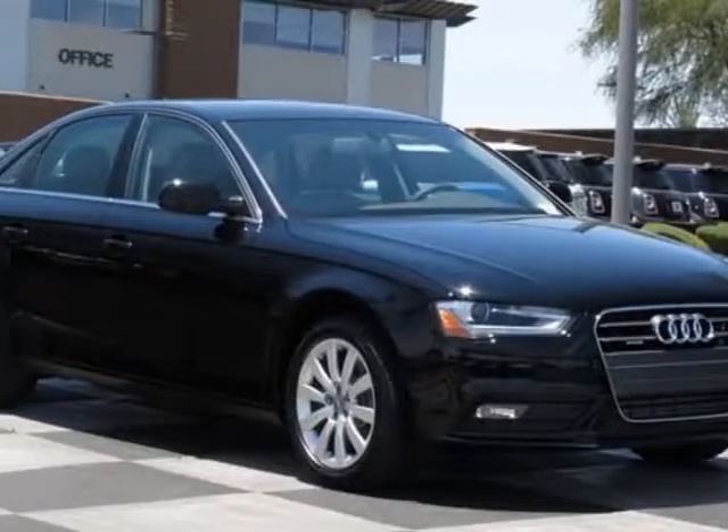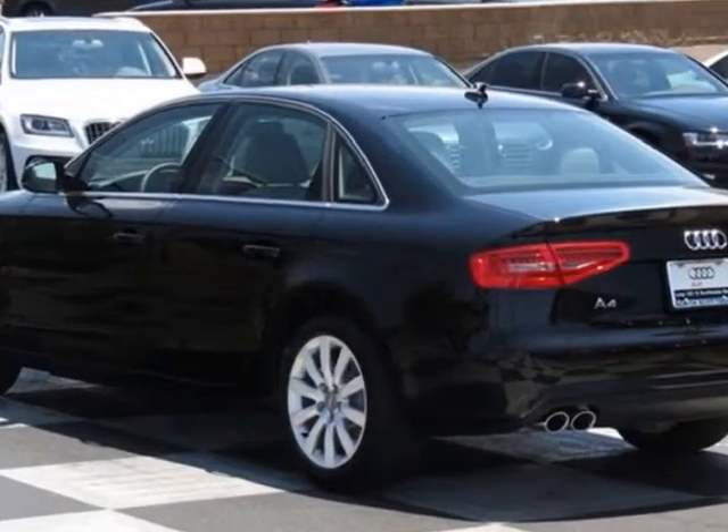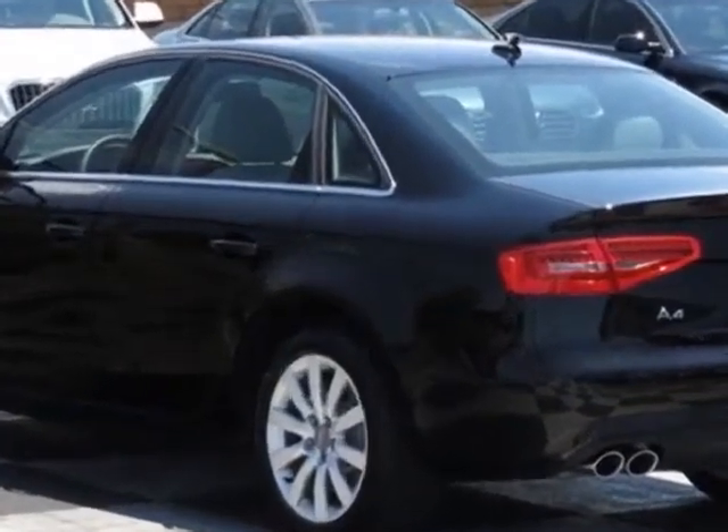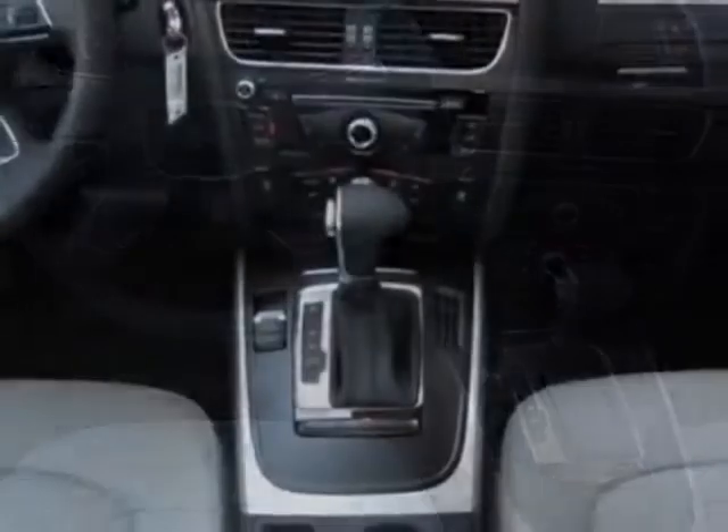Look at this new 2013 Audi A4. For your protection, this vehicle has a full factory warranty. This vehicle gets an estimated 21 miles per gallon in the city, and an estimated 29 on the highway.